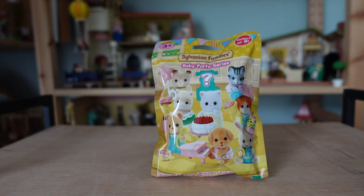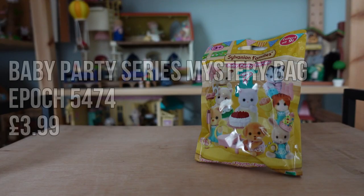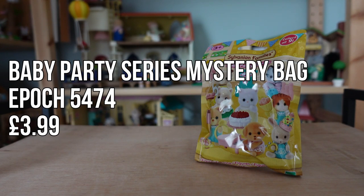The next item is one of the Sylvanian Families mystery bags. This is the Baby Party series, which is the fourth series that were released. I only had two of the figures from this set already so hoped I wouldn't get a duplicate when I bought this new one. This is a really cute series and to be honest I actually like all of the figures in this set and could definitely find a use for all of the accessories.